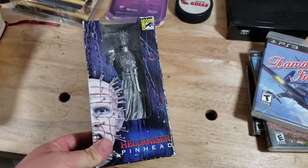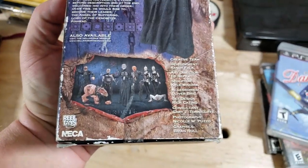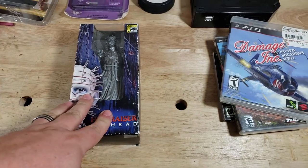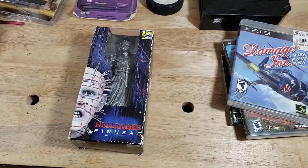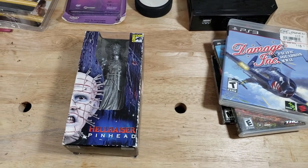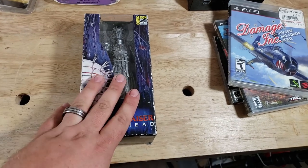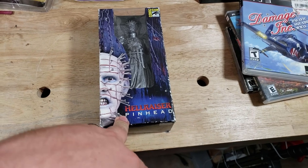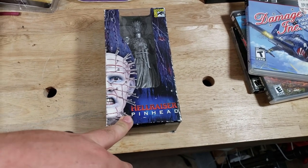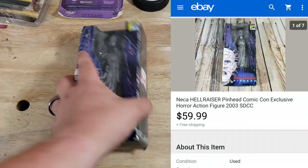Here is a Hellraiser Pinhead comic-con figure by NECA. This wasn't from the big lot of video game stuff — it's from storage unit guy from a while back. I spent about $450 on games, toys, Tamagotchis, all kinds of stuff. This was one of the holdout items. I've sold most of that stuff and probably did around $2,000 in sales. This finally took a best offer at $60 shipped — I had it listed at $80.